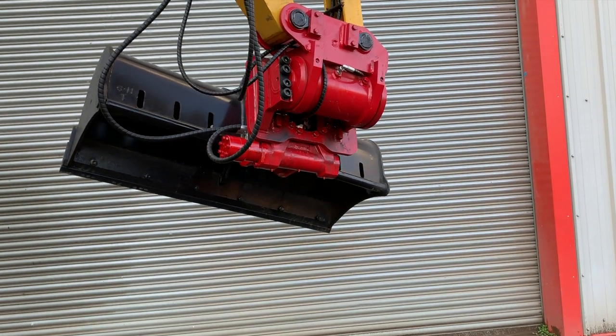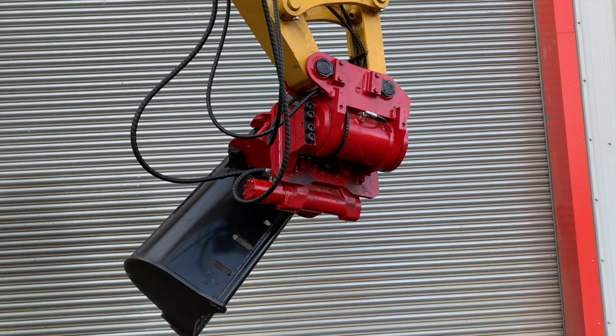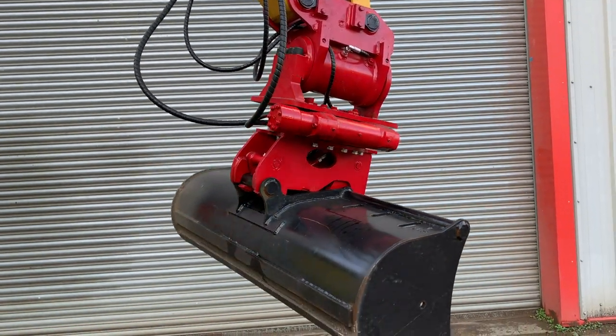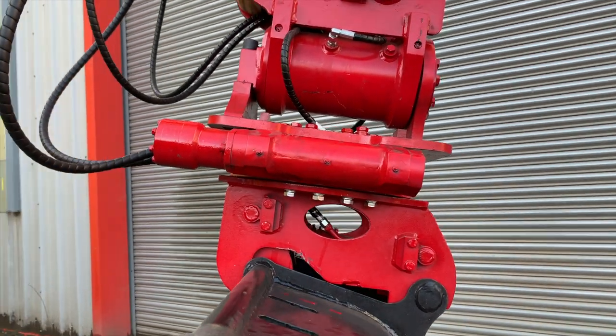Typically used for grading and landscaping projects, when the Roto Wrist is attached it will transform any excavator into an extremely versatile piece of equipment capable of undertaking most construction tasks.